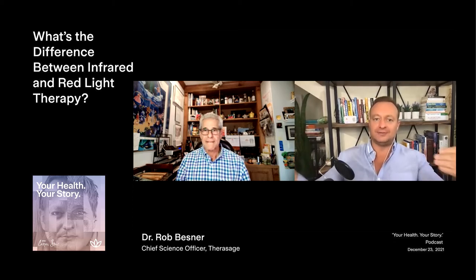Could you kind of educate us into that area of infrared? Okay.